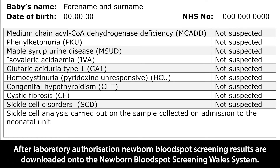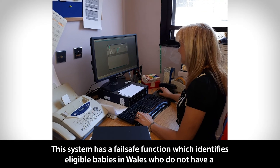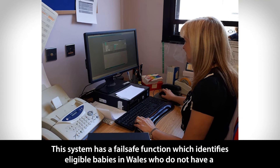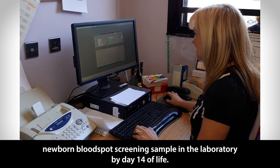After laboratory authorisation, newborn bloodspot screening results are downloaded onto the Newborn Bloodspot Screening Wales system. This system has a failsafe function which identifies eligible babies in Wales who do not have a newborn bloodspot screening sample in the laboratory by day 14 of life.